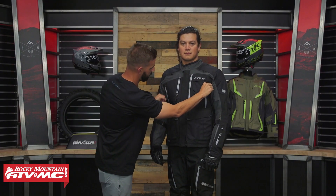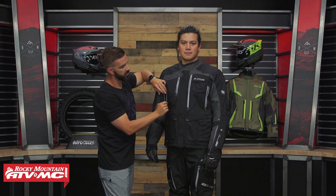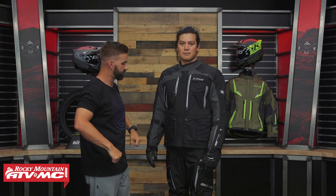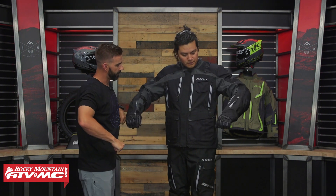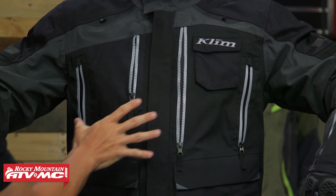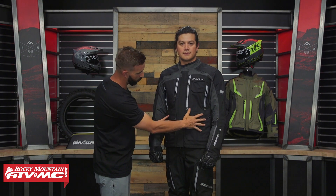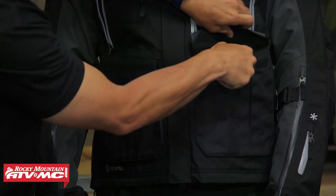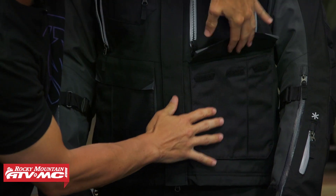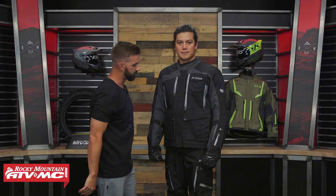Here are your chest vents, positioned so that when you're sitting or standing on the bike, that riding position actually helps keep these vents open to get as much airflow through as possible. Down at the bottom you have two cargo pockets that are water resistant with Velcro — gusseted to help them open up. You also have hand warmer pockets with snaps on each side.